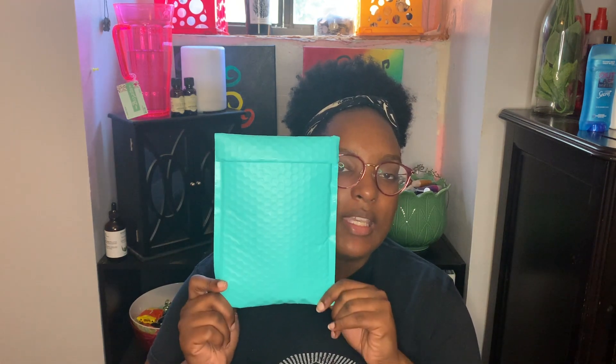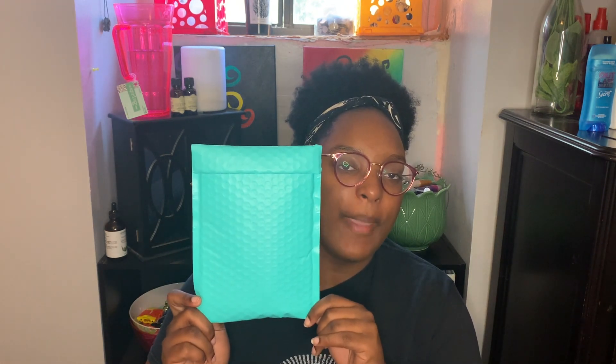Y'all, I'm getting so efficient with these. Here we are a minute and 30 seconds into the video and we're already ready to look at the gloss. So this is how it was shipped to me, in this teal turquoise bubble mailer. It didn't take very long to get to me, but to be real, I do not remember what day it was shipped or what day it got here. I've had it for at least like a week now.